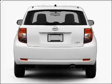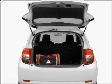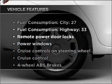Savor your listening experience with the premium sound system. Brake safely with the anti-lock braking system. Pamper yourself with memory settings. Plus enjoy these notable features that are included in this vehicle.